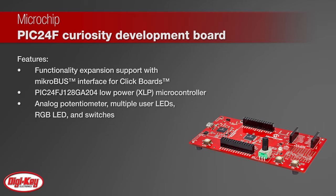This board features the PIC24FJ128GA204 extreme low-power device with 128 kilobytes of flash and a rich set of peripherals.